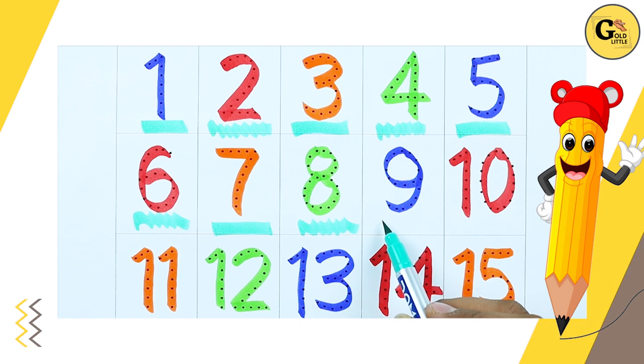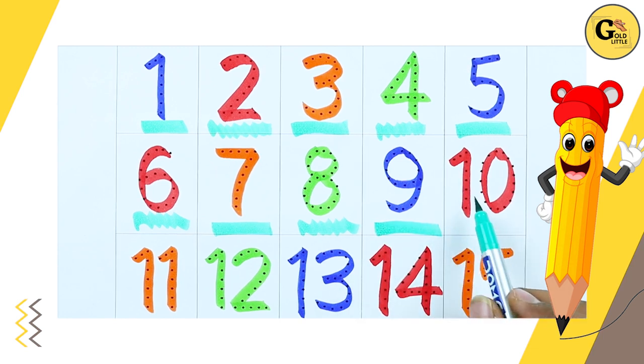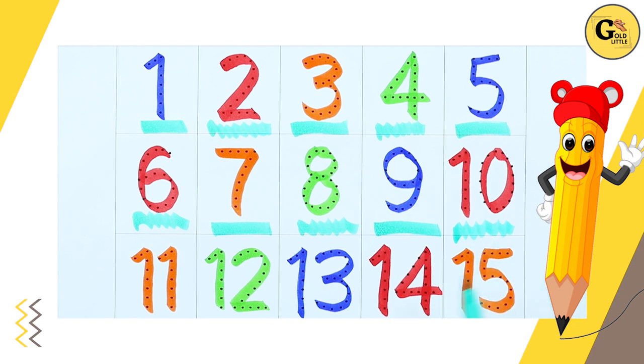Blue color number 9. Red color number 10. 1, 0, 10.